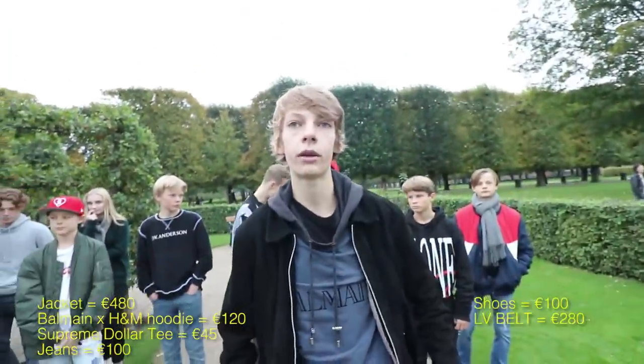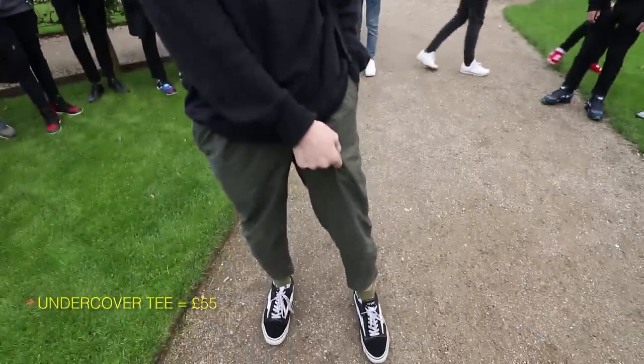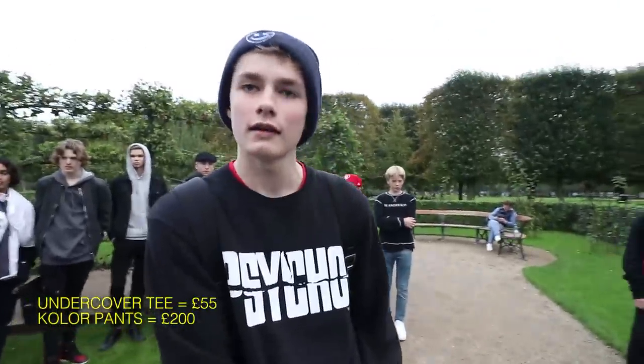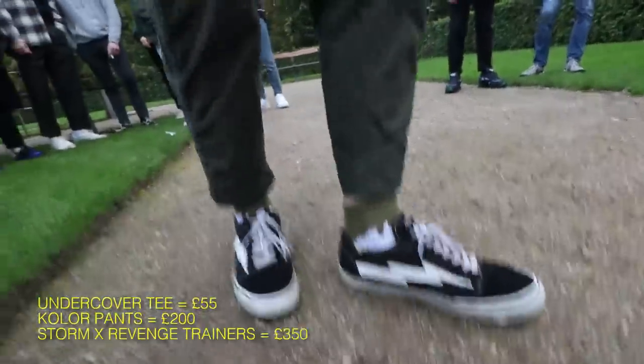I got £55 for my Undercover sweater. Then I got the colour pants for, like, £200. And then the StormX Revenge sneakers for about £350.